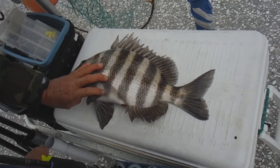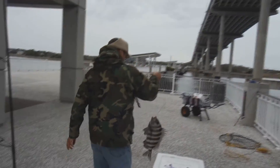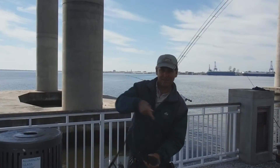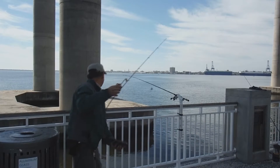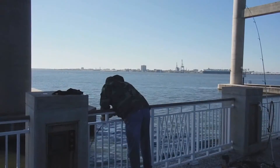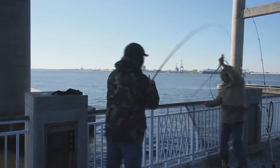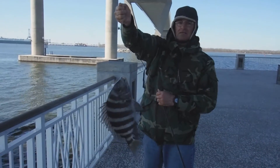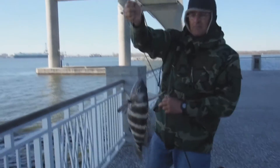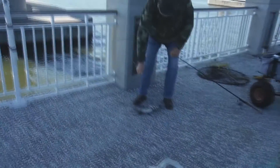18-inch sheephead! Good job! Nice fish Don — caught him on clam. Rubber clams? Real clam? That's a nice fish!